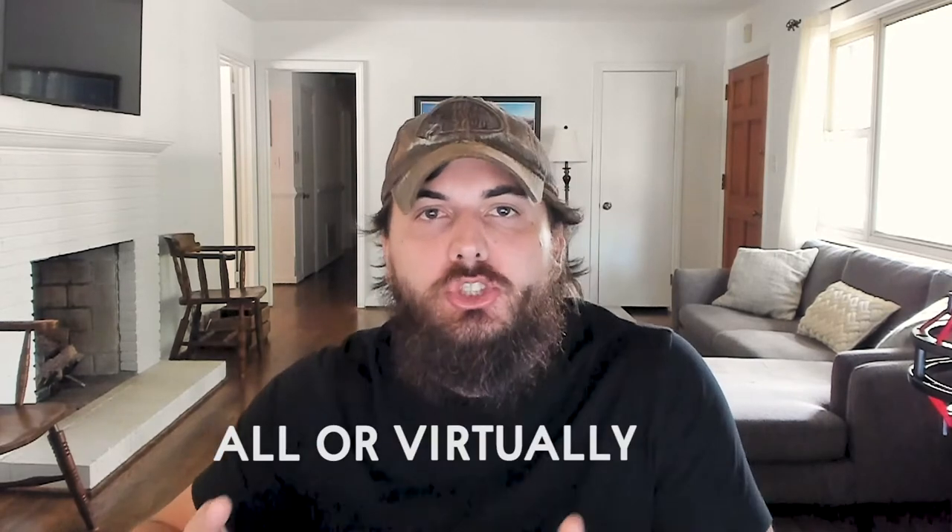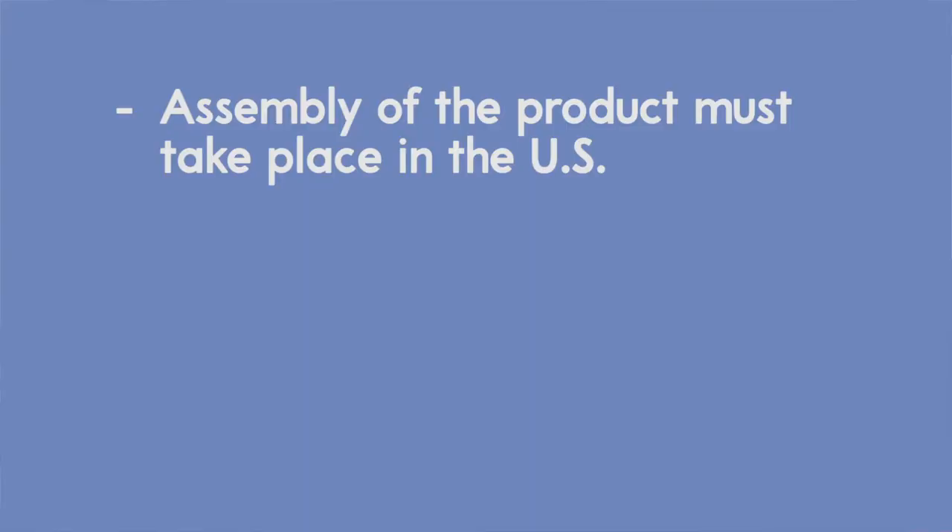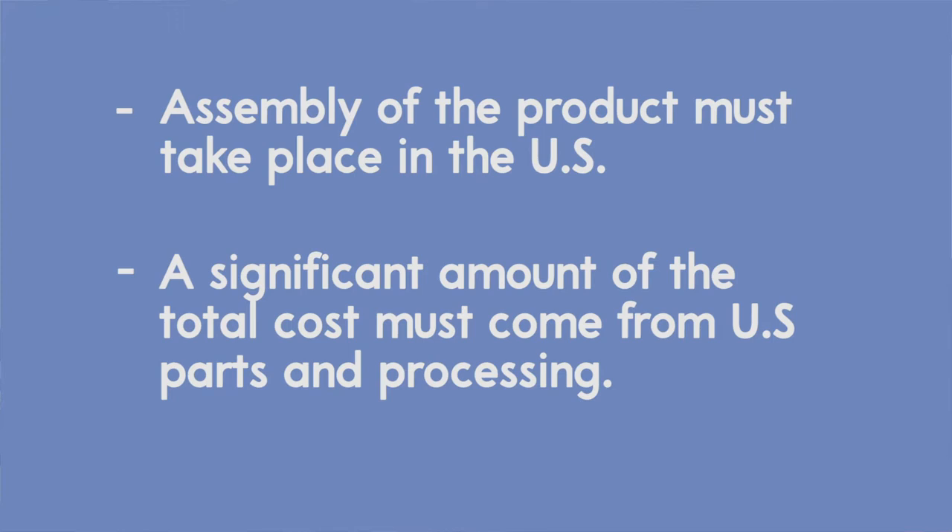Here are the things you need to know about the FTC's policies around made in the USA claims. The first is the use of the phrase 'all or virtually all.' In order to advertise that a product is made in the USA, the FTC requires that the product be all or virtually all made in the US. That's a pretty broad claim, so let's break it down. One, the assembly of the product must take place in the US. And two, a significant amount of the total manufacturing cost must come from US parts and processing.